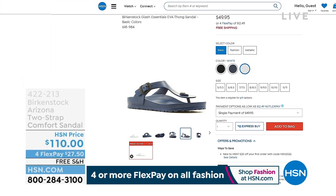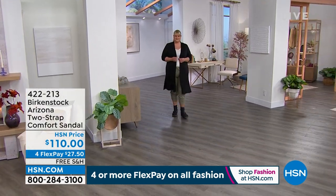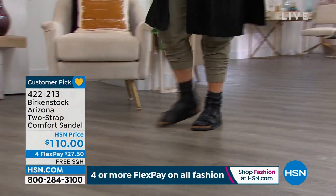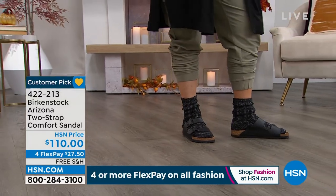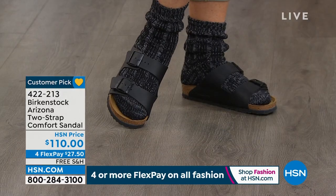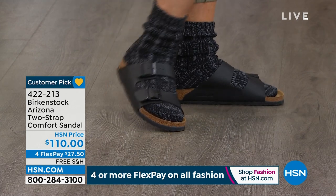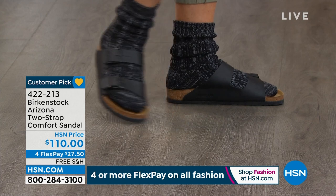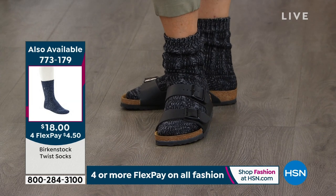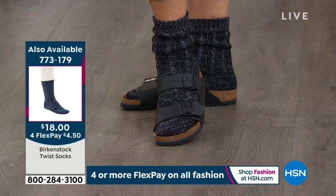We're going on to yet another customer pick favorite called the Arizona. This is about as classic as you get. Jamie is showcasing those in the ways we love — wearing slip-on sandals with socks or without socks. In terms of colors and sizes, we do have most sizes from 5/5½ up to 11/11½. Jamie is wearing these in black. The Birkenstock socks are available for $18, item number 773-179.